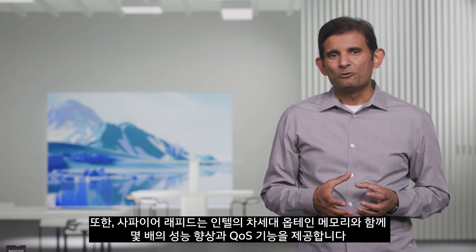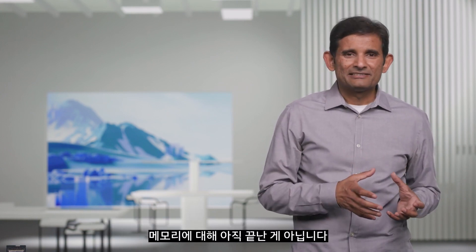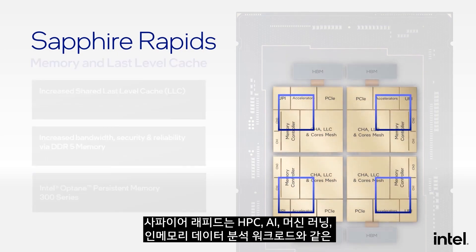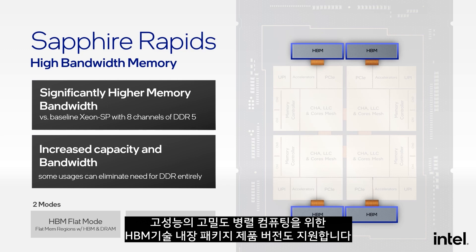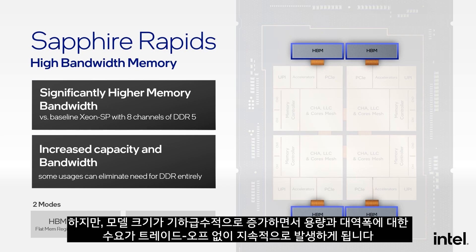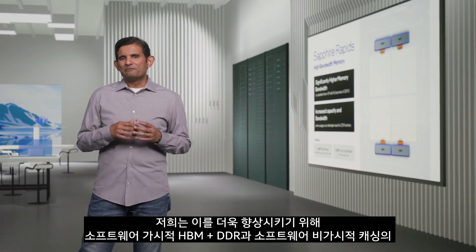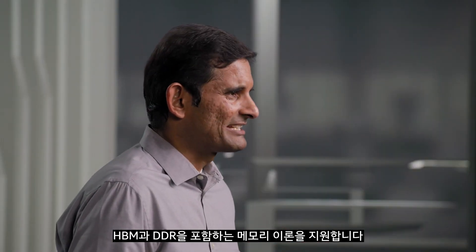In addition, Sapphire Rapids delivers multi-fold performance improvements and QoS capabilities with our next-generation Intel Optane memory. Beyond DDR5 and Optane, Sapphire Rapids also offers a product version that integrates HBM technology in-package for high performance in dense parallel computing prevalent with HPC, AI, machine learning, and in-memory data analytic workloads. With exponentially growing model sizes, we see constant demand for both capacity and bandwidth without tradeoffs — Sapphire Rapids delivers both natively, with support for memory tiering including software-visible HBM plus DDR, and software-transparent caching between HBM and DDR.